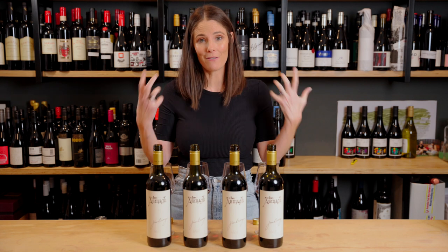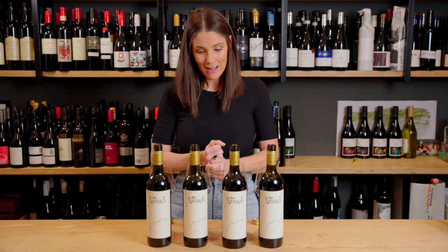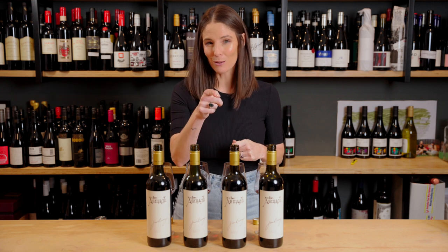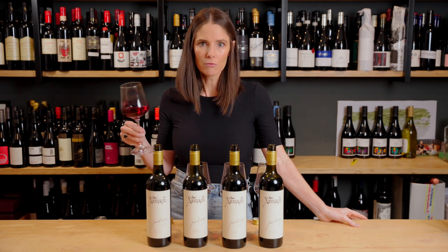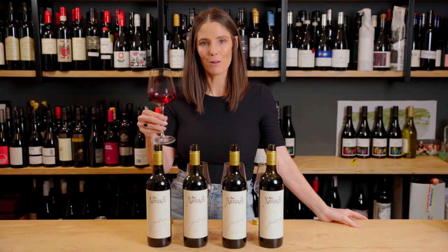They've got multitudes of layers of spice, fruit, and meat, and they really represent the best of what the Clare Valley is able to produce. If you have some in your cellar, I'd probably hold off drinking some of these earlier vintages — I'd go even further back. Maybe I'll do a vertical further back so we can see what they look like as older wines. In a nutshell: delicious and really exciting expressions of what the Clare Valley is capable of.